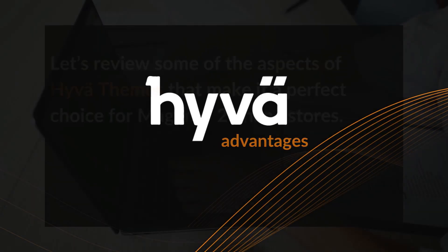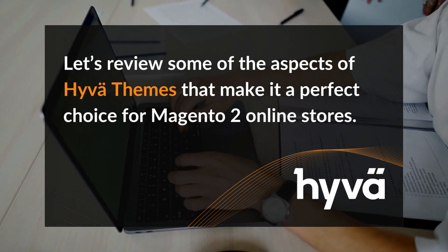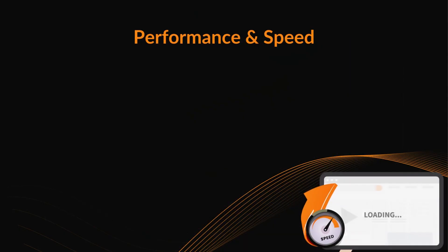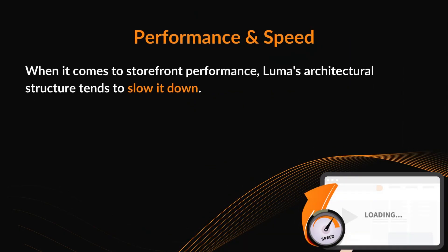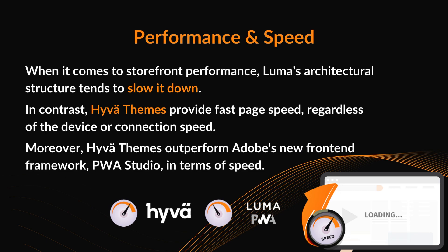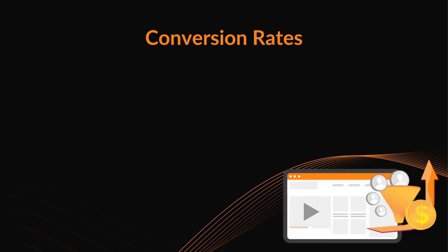Huva advantages. Let's review some of the aspects of Huva themes that make it a perfect choice for Magento 2 online stores. Performance and speed: when it comes to storefront performance, Luma's architectural structure tends to slow it down. In contrast, Huva themes provide fast page speed regardless of the device or connection speed. Moreover, Huva themes outperform Adobe's new front-end framework, PWA Studio, in terms of speed.